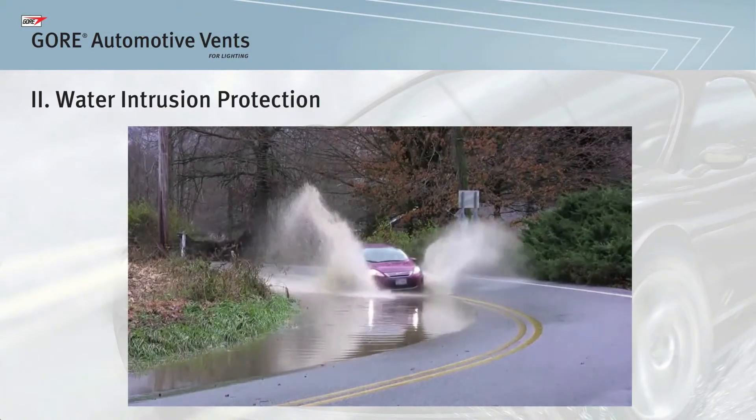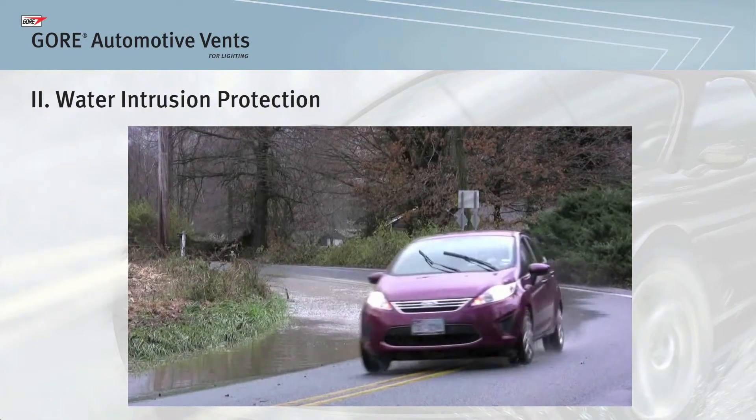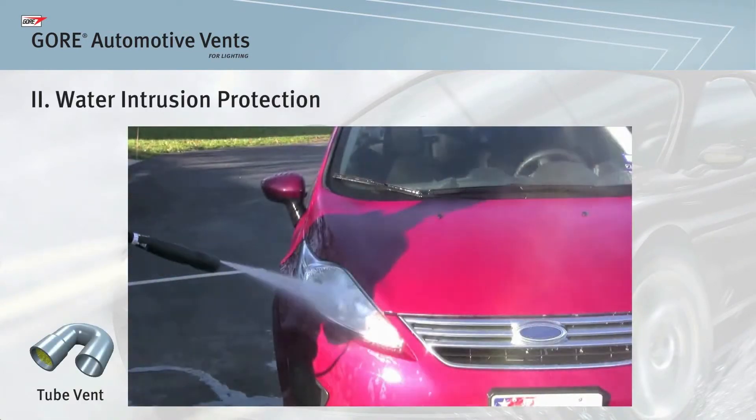Venting solutions face a variety of global environmental challenges, such as floods, heavy rains, and high-pressure car washes.